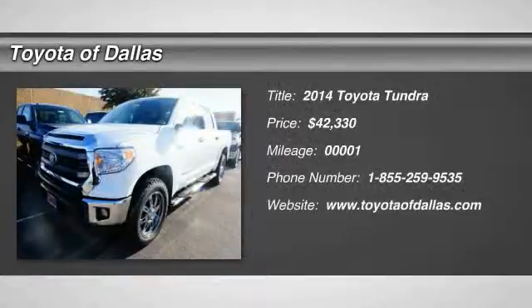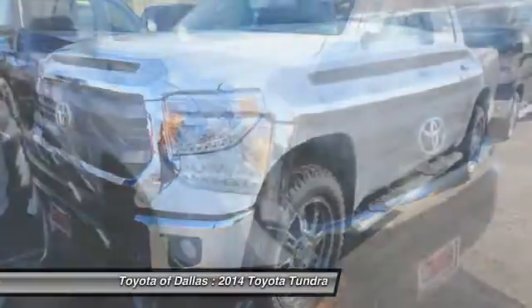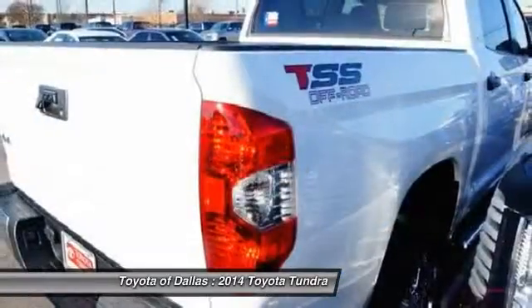The 2014 Toyota Tundra has a number of unique features useful for those using it as a work truck, including extra-large door handles, a deck rail system, and an integrated tow hitch.